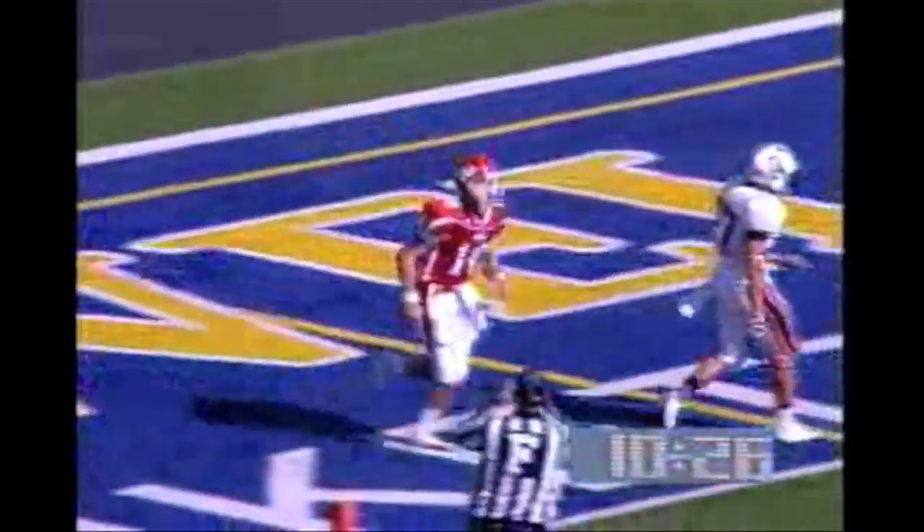Rewind to the right-hand side. Bardot keeps it himself on the bootleg. Go! Down the sideline. And just kicked out of bounds inside the 15 at the 12-yard line. First down, Dayton.